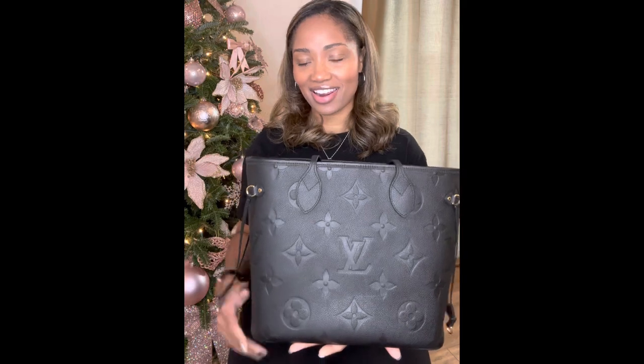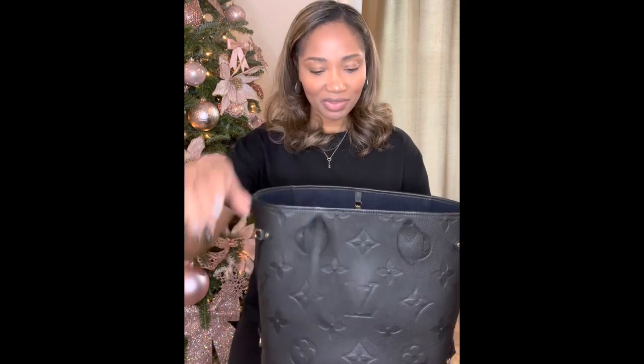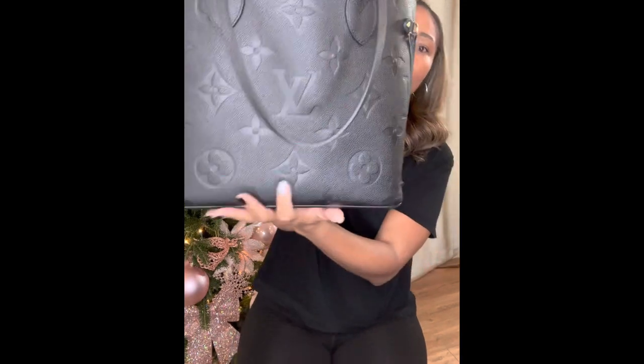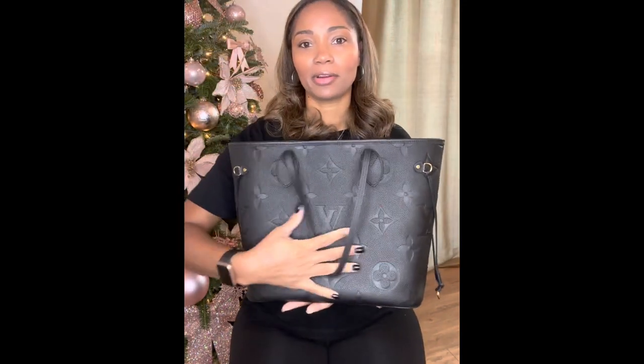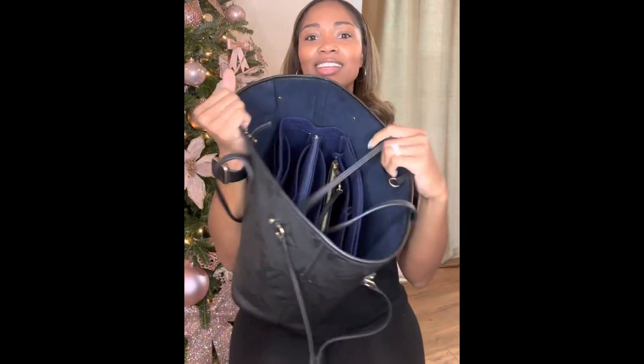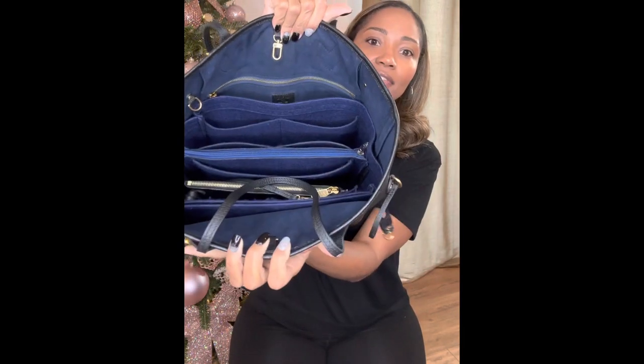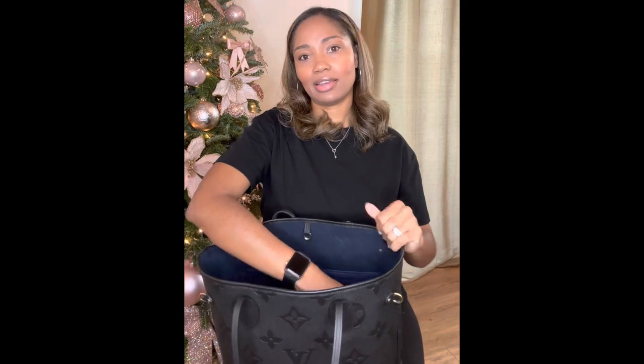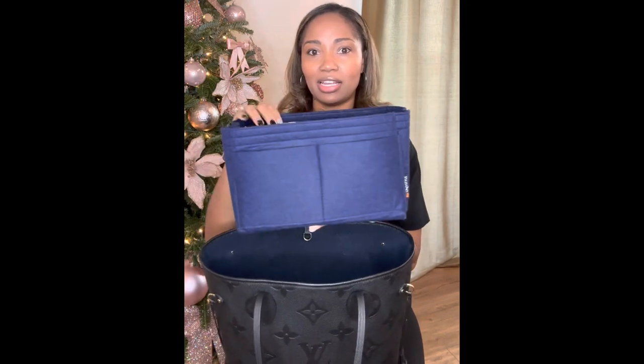It's black Empreinte leather with the jumbo LV monogram. The inside is this beautiful navy blue, and I do have an organizer inside that I purchased from Amazon.